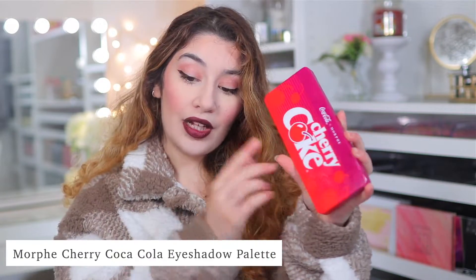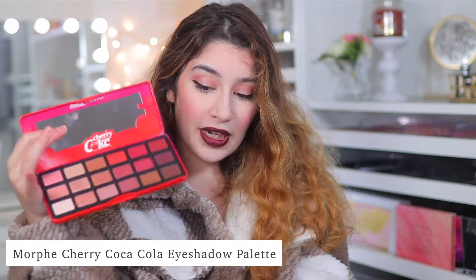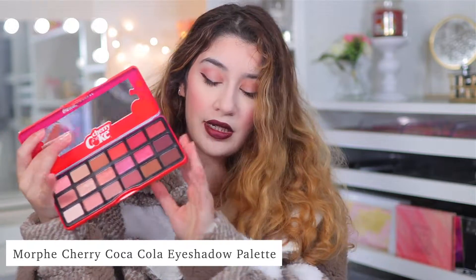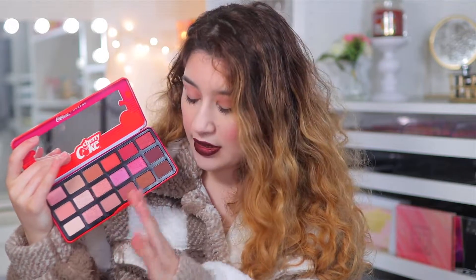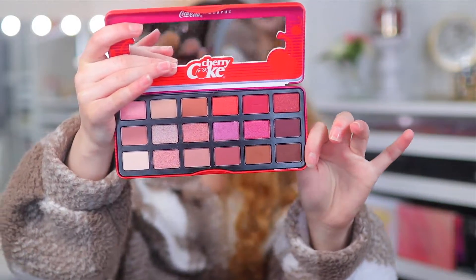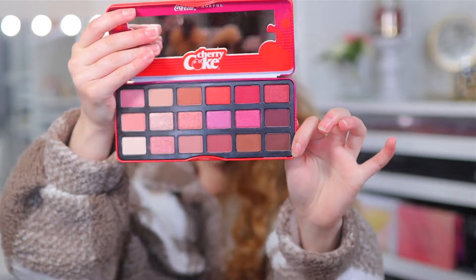My next favorite is this palette right here. I have been playing around with this quite a bit, and this is the Morphe Cherry Coke Eyeshadow Palette. I do have just a little bit in the crease right now — and this is what it looks like. I love the packaging as well; it's like a tin packaging. And this just has gorgeous shades like berries, neutrals, and light pink shades.